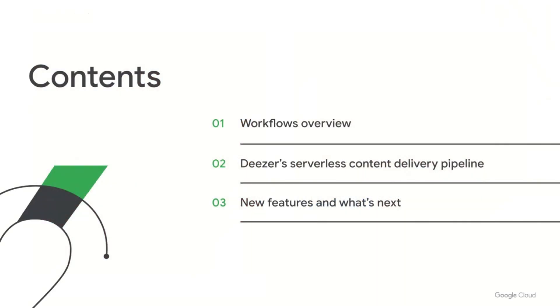I'm joined by Felix Vauture, a full-stack engineer at Deezer. Deezer's solution is based on Workflows, so we'll start with an introduction to Workflows — what it is and where it's helpful. Felix will then share the details of Deezer's challenge, the solution they developed, and what they learned in the process. Finally, I'll highlight a few recent and upcoming updates to Workflows.